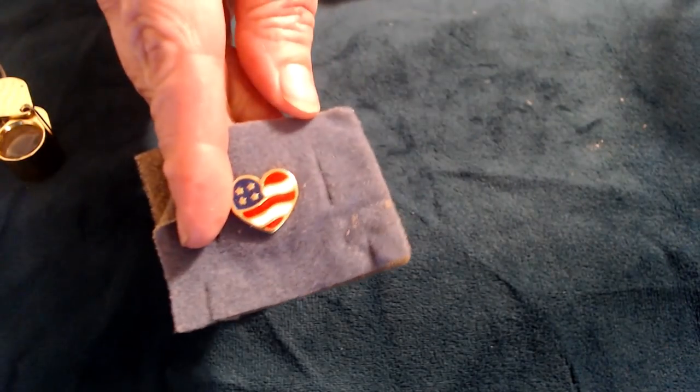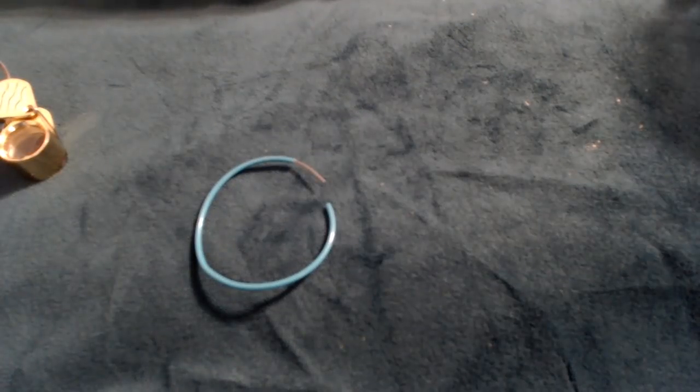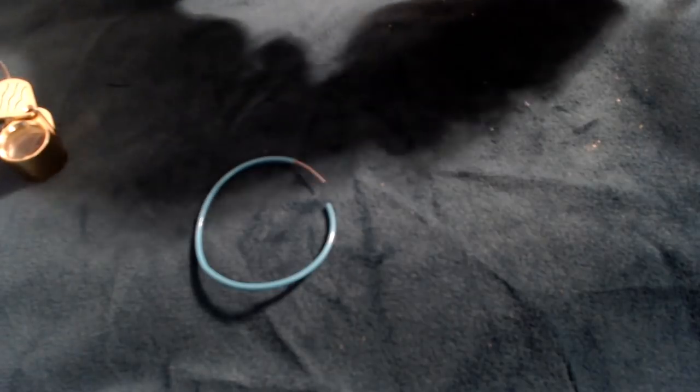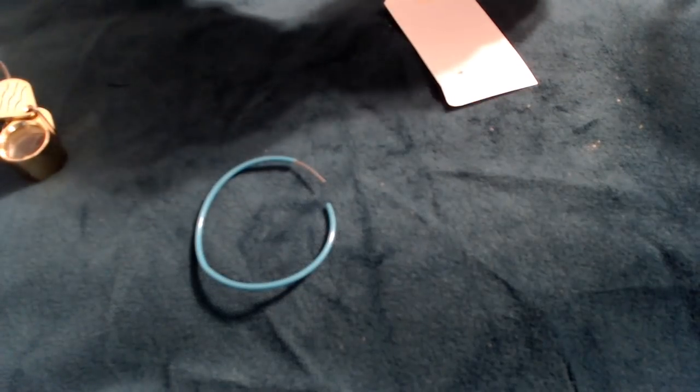An animal heart pendant on a really gross chain. That's pretty. It looks like Mother Mary and baby Jesus — that's what it looks like to me.